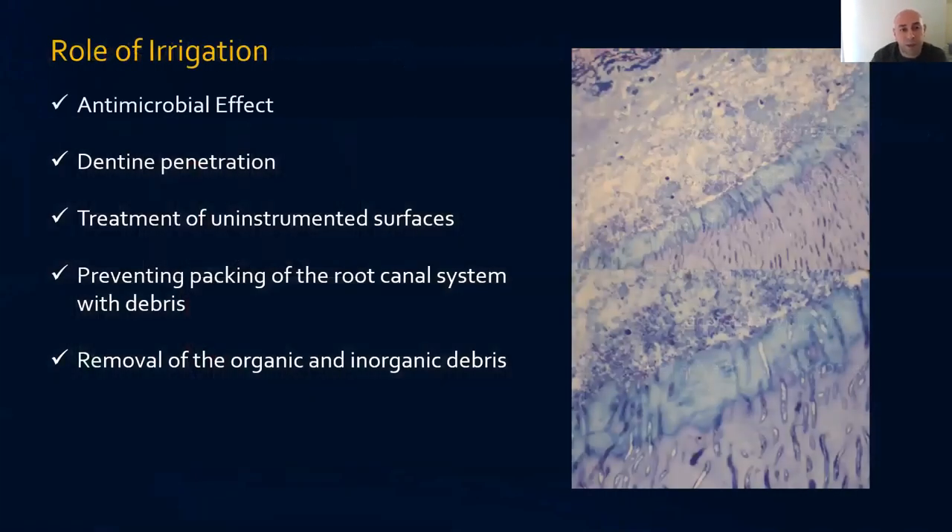What is the role of the irrigant? Irrigants have an antimicrobial effect depending on which one you use. They penetrate the dentine tubules, treat uninstrumented surfaces, prevent packing of the root canal with debris by constantly flushing it out, and remove the organic and inorganic debris that forms the smear layer. The irrigant plays many roles in root canal therapy.